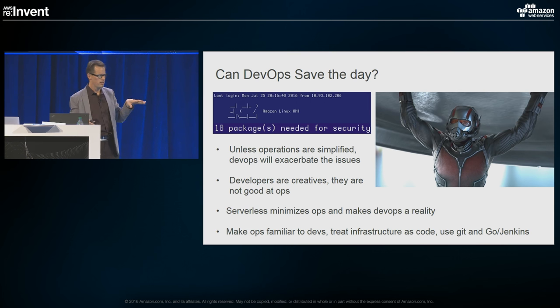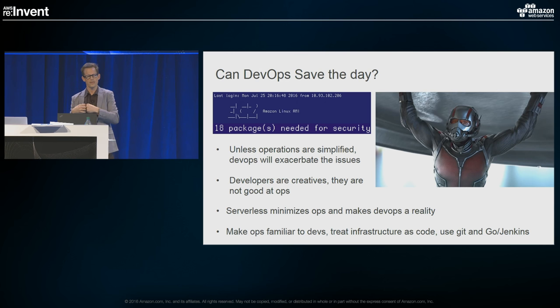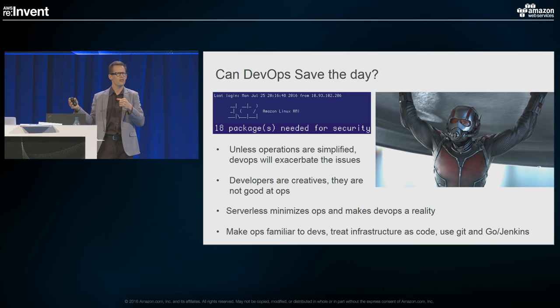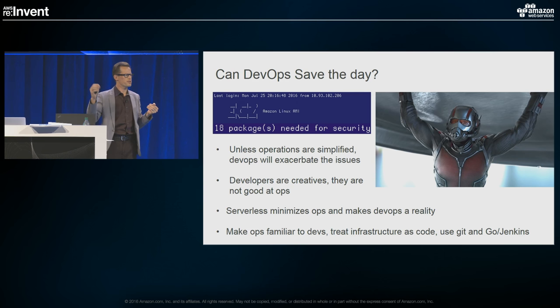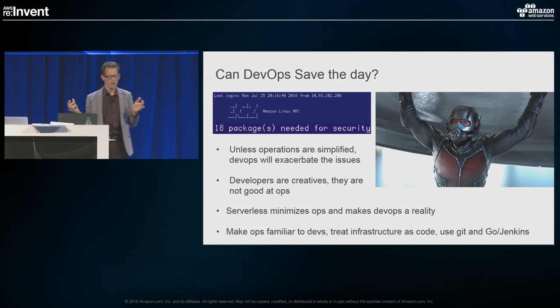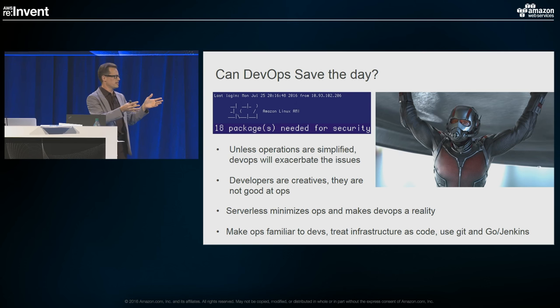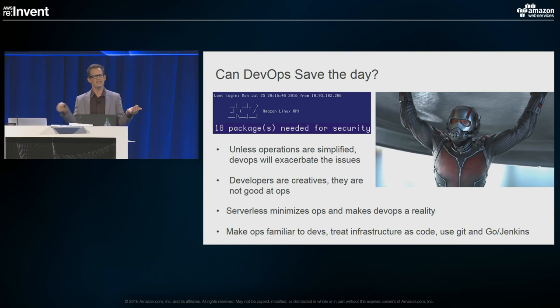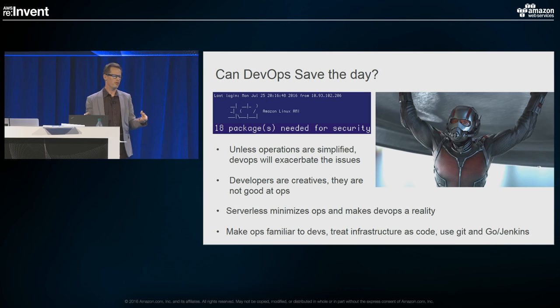In order for DevOps to work, we have to make infrastructure feel like code and familiar to developers. If you're going into the Amazon console and spinning up servers manually, it's not going to be a scalable approach. The way we've approached it is infrastructure as code — everything gets pushed into Terraform or CloudFormation, checked into Git, versioned, managed, and pushed into a CI/CD pipeline like Go or Jenkins. Serverless is a great enabler for DevOps.